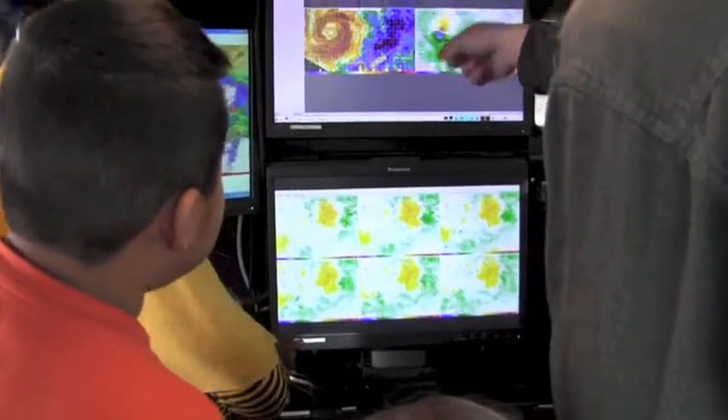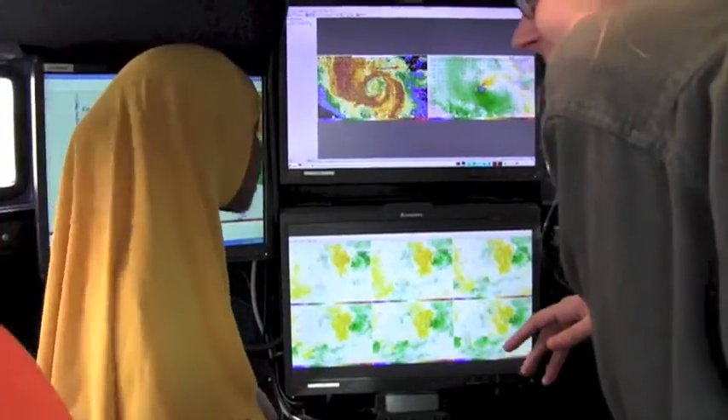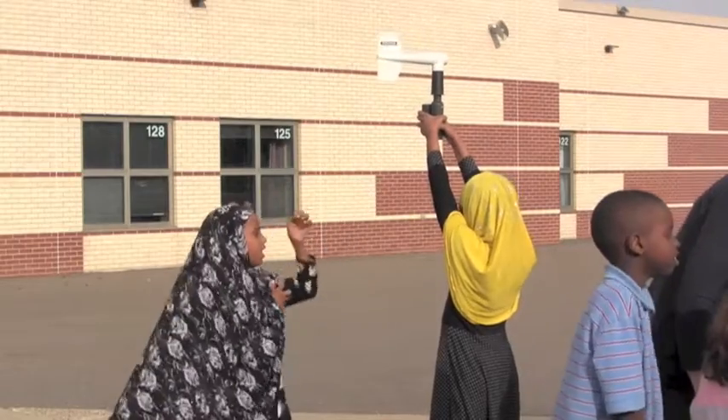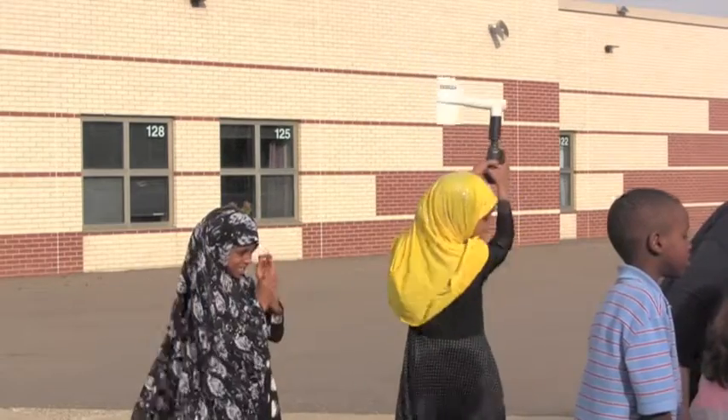Kids usually get excited learning about the different instruments. I feel like they really can understand what kind of tools we use for science, and that science requires different tools and learning how to use them. And that it's also not that difficult, but it can be really exciting.